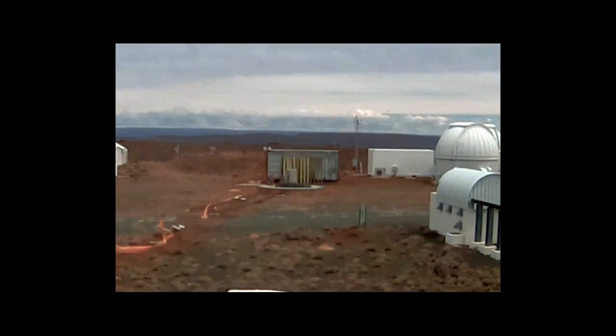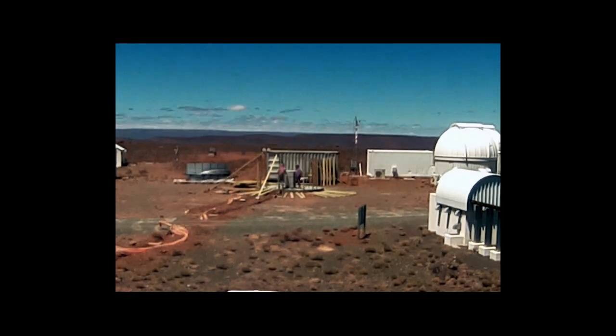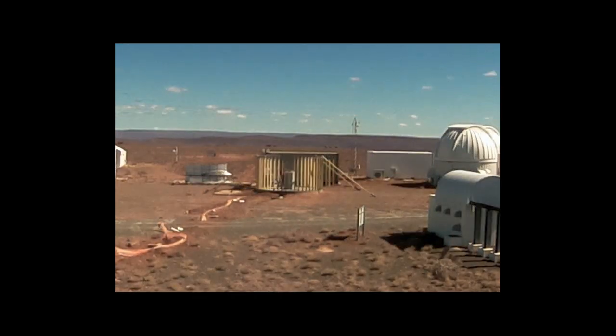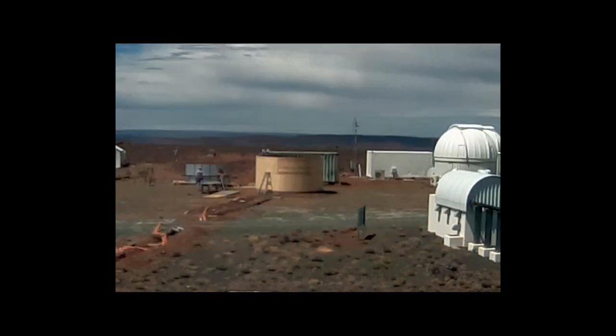This rather crude time-lapse, cropped out of the Atlas Project's 360-degree webcam on the Sutherland site, gives an overview of the construction of the building and dome of this very project, covered in much more detail in this video.